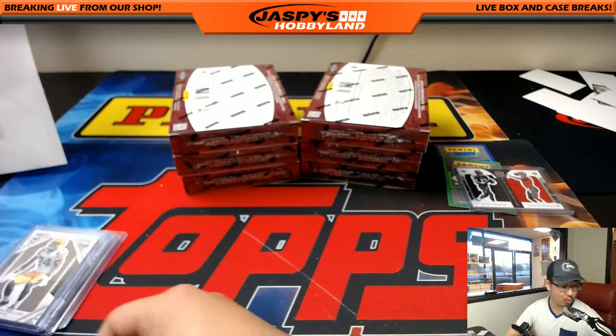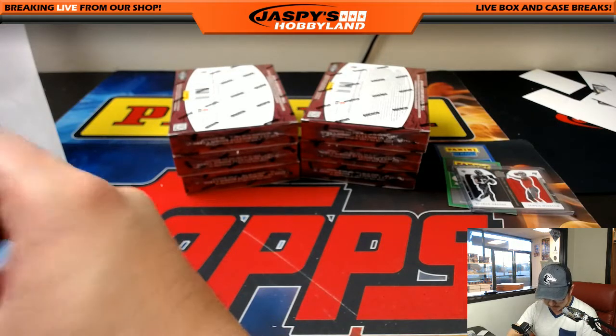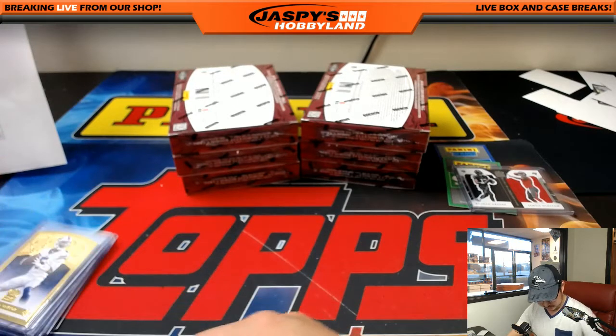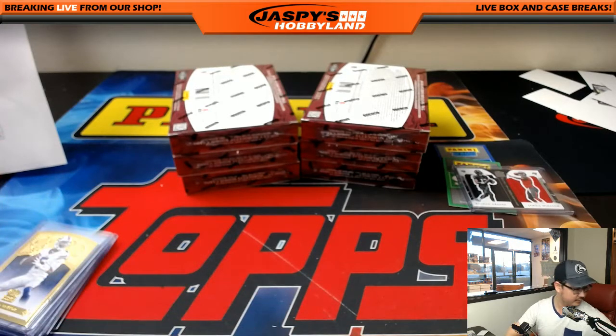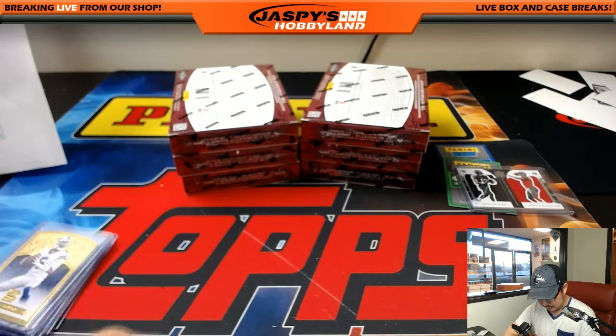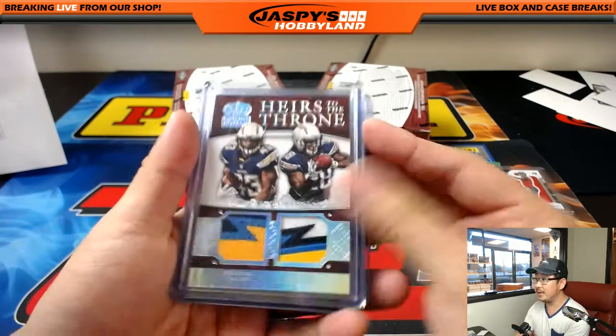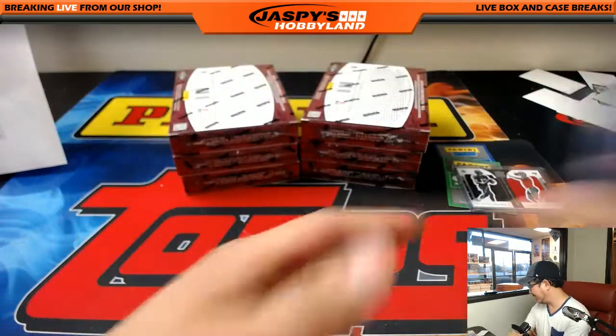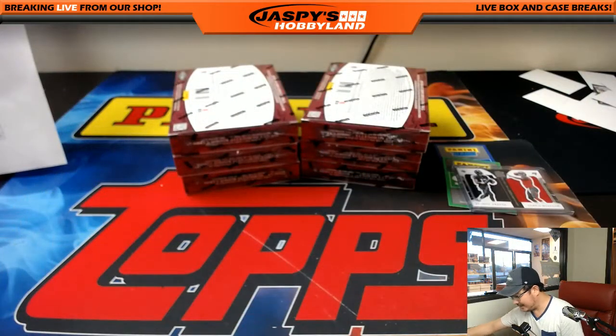JaspeysHobbyland.com if you want to do more of this or another break tonight. Looking at the time, we have plenty of time tonight. There are these two nice patches right there — excellent. Next box.